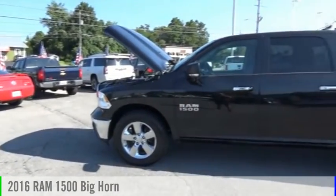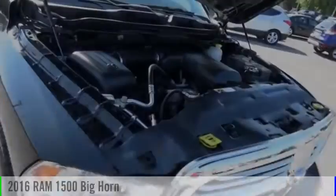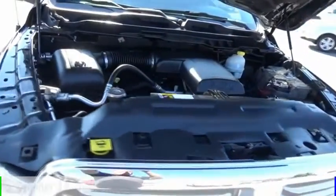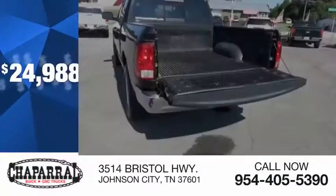Looking for the right vehicle? Check out the 2016 Ram 1500. This vehicle is powered by a four-wheel drive, six-cylinder, 3.6 liter engine, and is priced below $25,000.